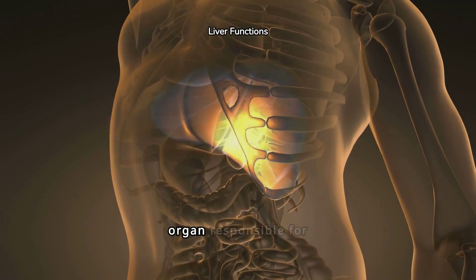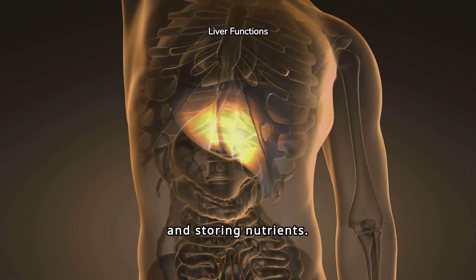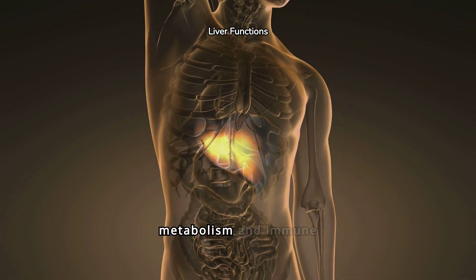The liver is a crucial organ responsible for detoxifying blood, producing bile for digestion, and storing nutrients. It also plays a vital role in metabolism and immune function.